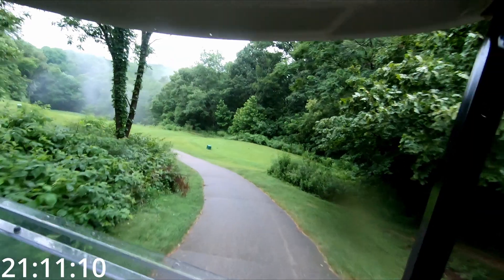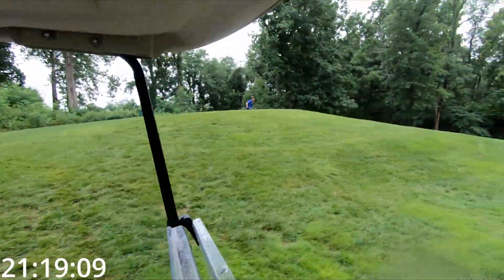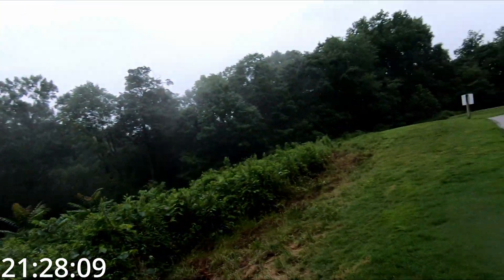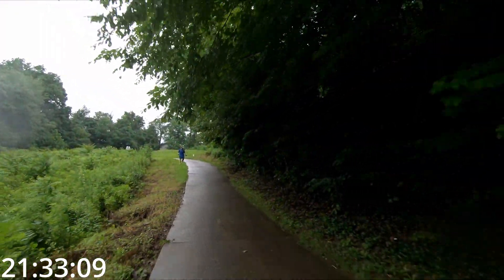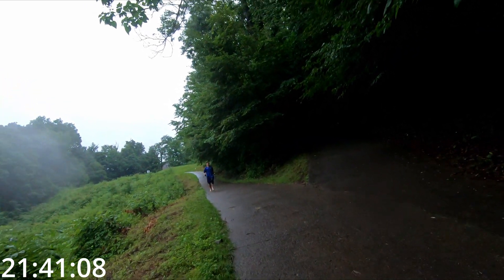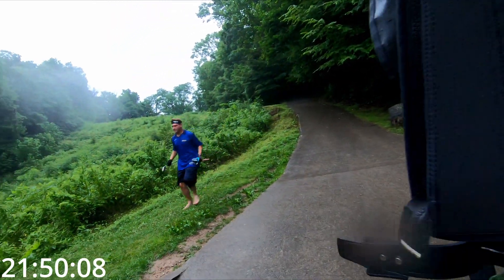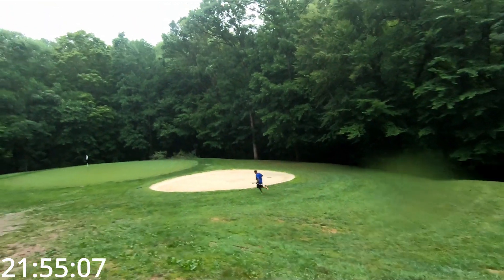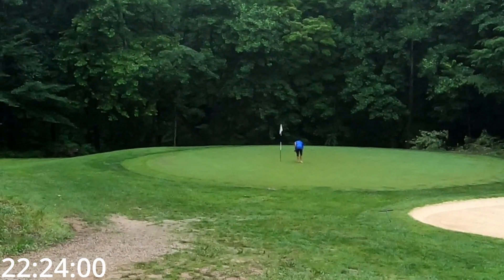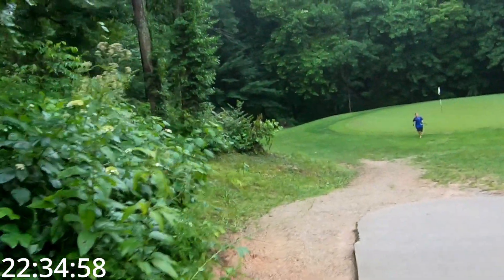Move on to hole eight, par three, way down the hill — the most iconic hole on the golf course, the waterfall off to the right. Going to make a good swing, hit the green. There's definitely more slope on this green; it looks flat, but I assure you it is not. A two-putt par. So two pars in a row — I'm heating up, finally finding a rhythm.